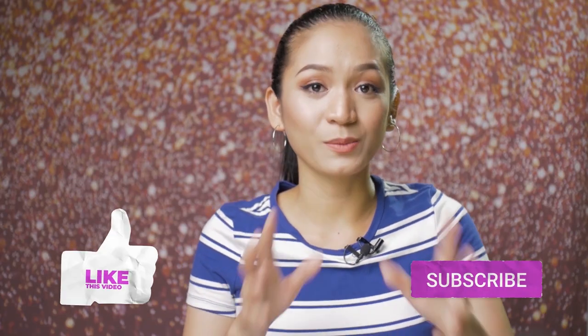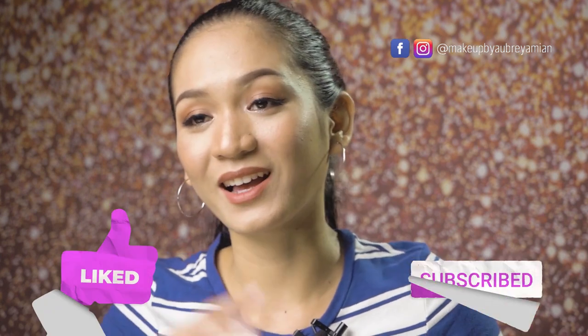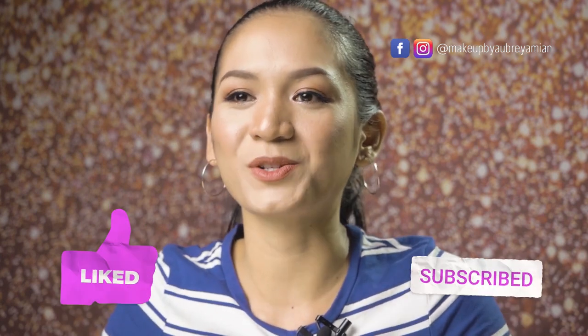That's it for today! Thank you so much for watching, and I hope you enjoyed my honest review of the Hourglass palette. If you liked this video, please like and subscribe to my channel, and share it on Facebook or other social media. I'll see you in my next video — bye!